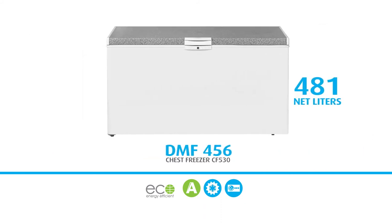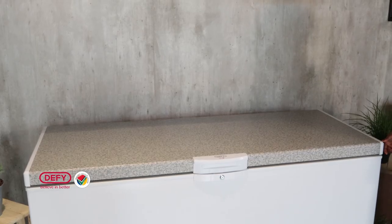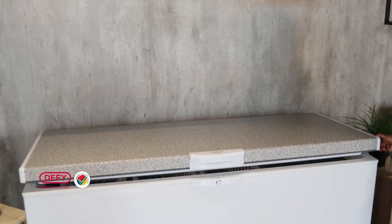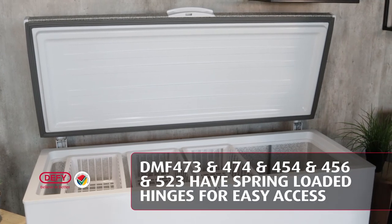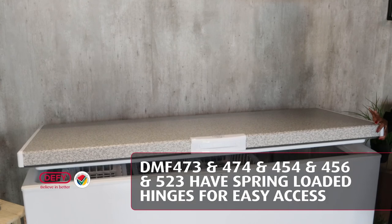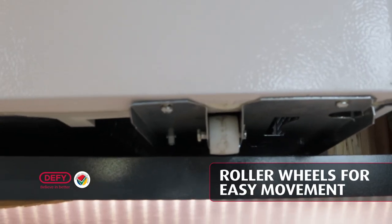The DMF454 and the DMF456 have spring-loaded hinges, making it easy to access your goods without having to hold the lid up. Both these models also have roller wheels for easy movement.